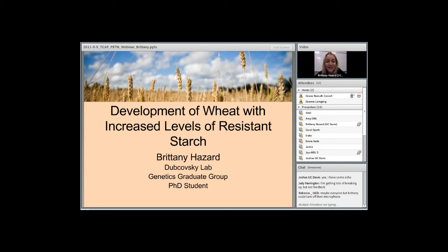Hey everybody. My name is Brittany Hazard and today I'll be presenting about my research project, the development of wheat with increased levels of resistant starch.